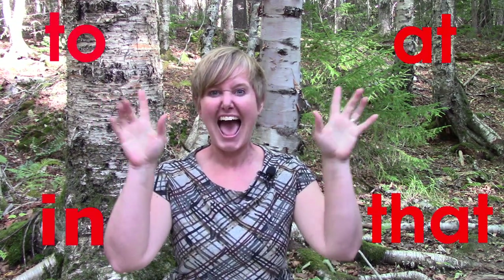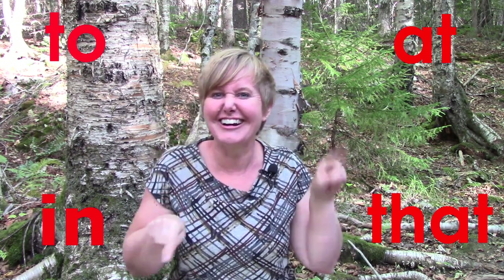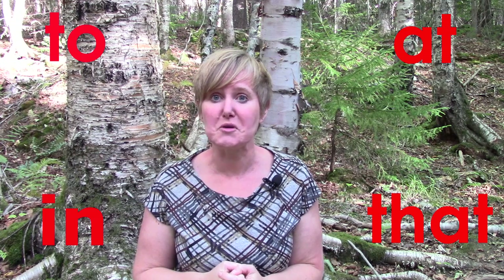Did you yell them? I'm gonna give you one more chance. To. That. In. At. Now I want to see if you can remember any of them — I'm gonna put them up on the screen and I want you to point to which corner, because it is time for four corners.